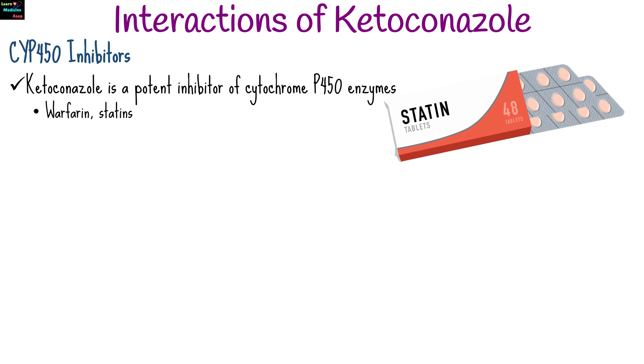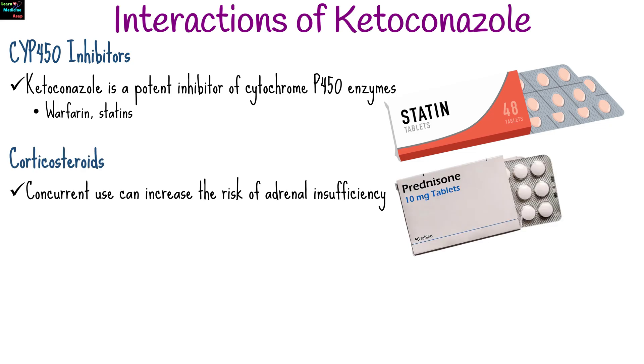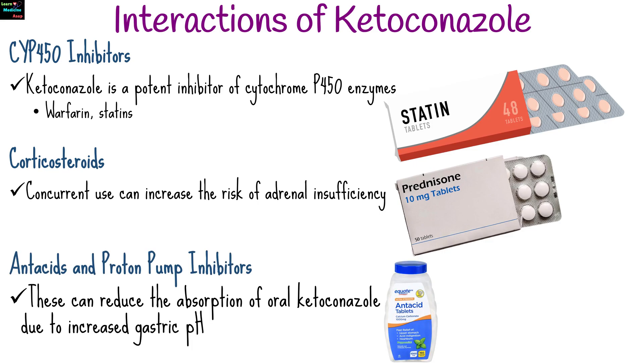Ketoconazole is a potent inhibitor of cytochrome P450 enzymes, affecting the metabolism of drugs like warfarin, statins, and certain antidepressants. Concurrent use with corticosteroids can increase the risk of adrenal insufficiency. Antacids and proton pump inhibitors can reduce the absorption of oral ketoconazole due to increased gastric pH.